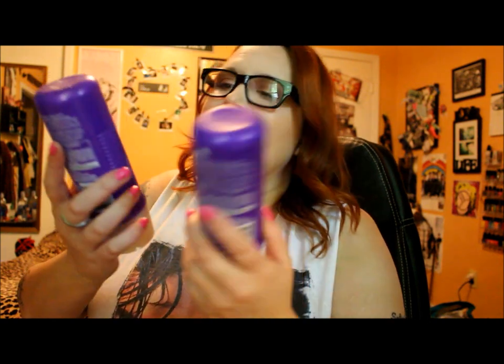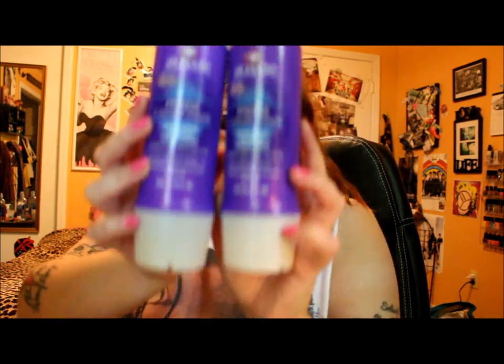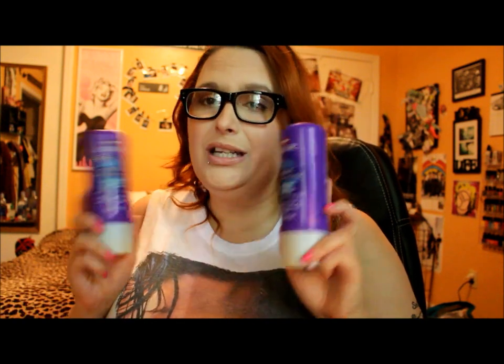Next up I actually have two of the Aussie Three Minute Miracle — this is the Moist variety. This is one of my holy grail conditioners. I like to use this in between when I'm using a regular conditioner and when it's not yet time for a deep conditioner. It's cheap, drugstore cheap — you can find it at the dollar store, Target, grocery stores everywhere. It really just never lets me down and I will definitely continue to repurchase it.